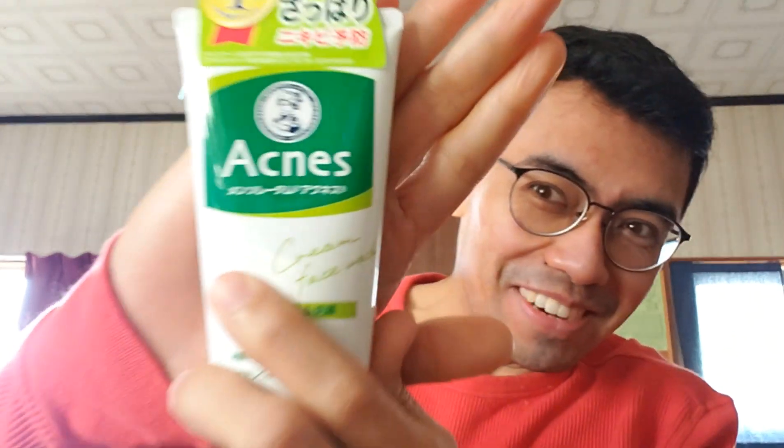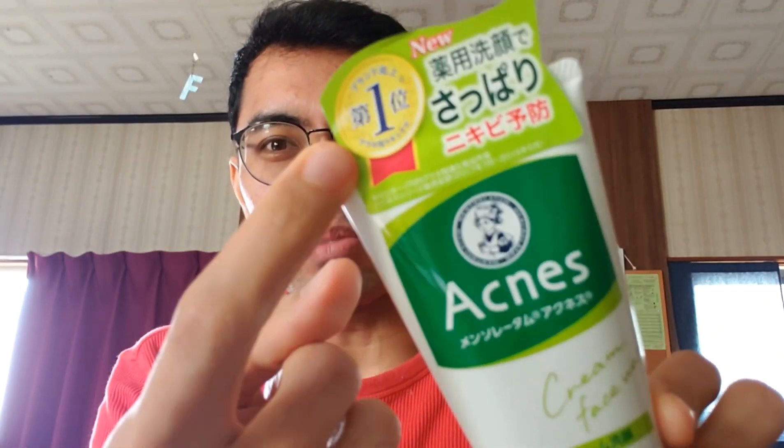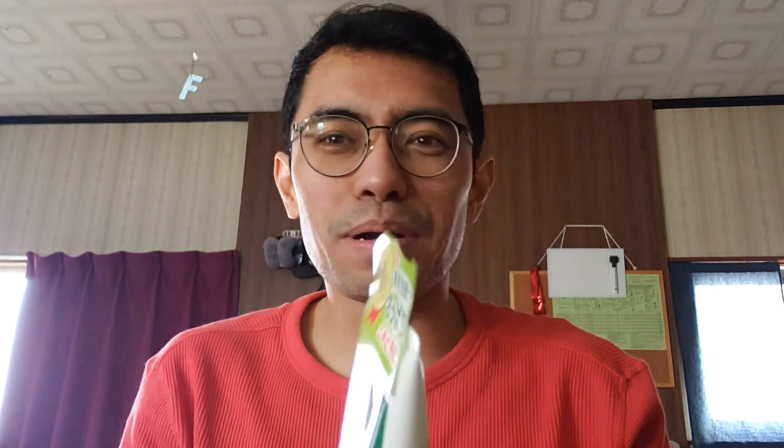I'm done with toner. I took a bath and then I washed my face with this. This is acne — no, it doesn't give you more acne. The brand is Mentholatum. It's a product made here in Japan and it's quite popular because there's a number one award. When there's a number one award, it's popular in Japan and it really works.